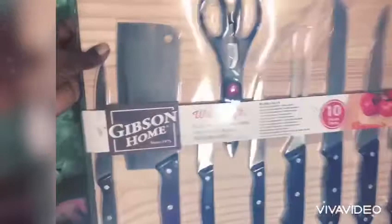Also included is a 5-inch utility knife, a paring knife, kitchen scissors, and this wooden cutting board.